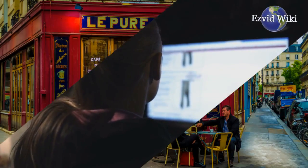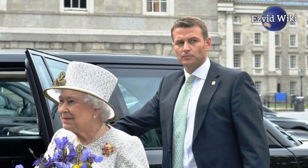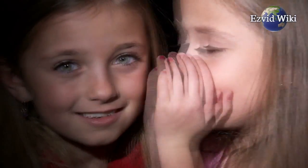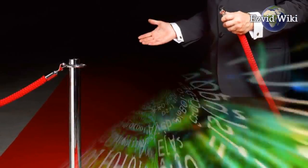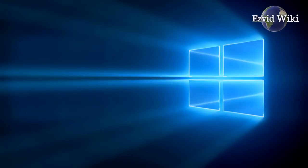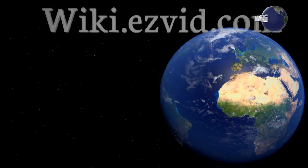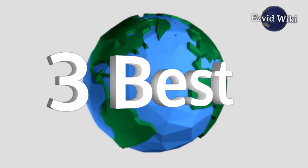Browsing the internet at your favorite cafe doesn't need to be a source of anxiety. Using a VPN service, you can be protected from all kinds of snooping on connections both public and private. You'll also be able to get around government firewalls to access content that isn't available in your home country. Windows users in particular will find a plethora of apps out there to protect their activity online. EasyVid Wiki introduces the three best Windows VPN apps.